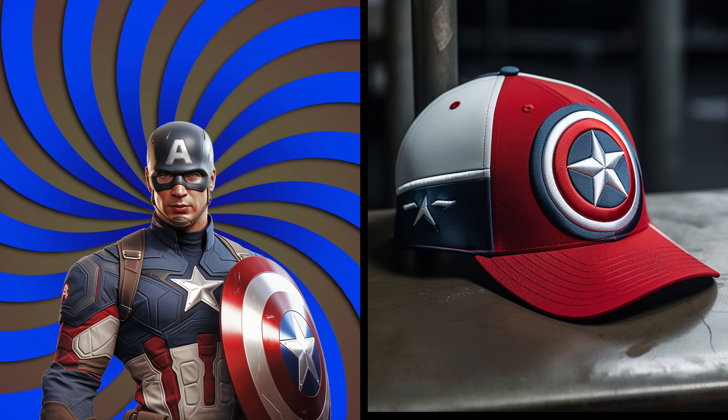Look at his iconic shield cap. It's amazing! It's a symbol of patriotism and strength, just like Cap himself. Let's go watch more.